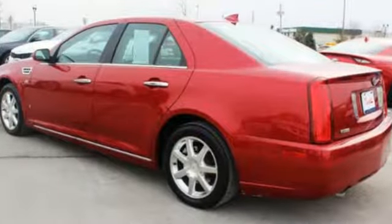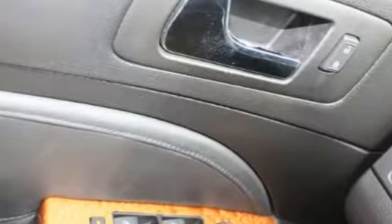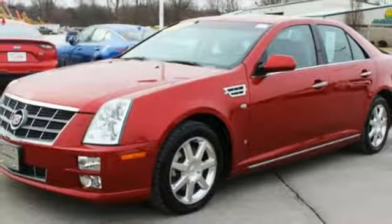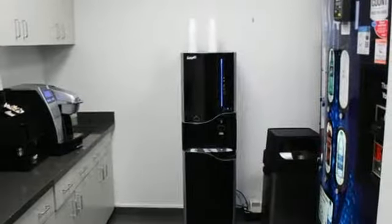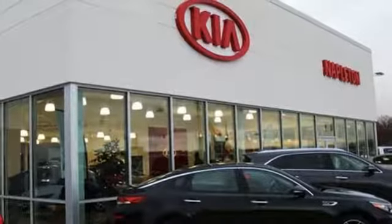Voice activation, power heated mirrors, heated leather bucket seats, rear parking sensors, doors and push button start proximity key, dual zone climate control, automatic transmission, express open and closed sliding and tilting sunroof, gas pressurized shocks, and V8 engine.